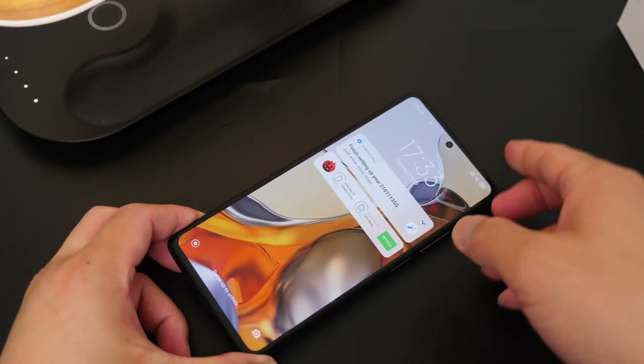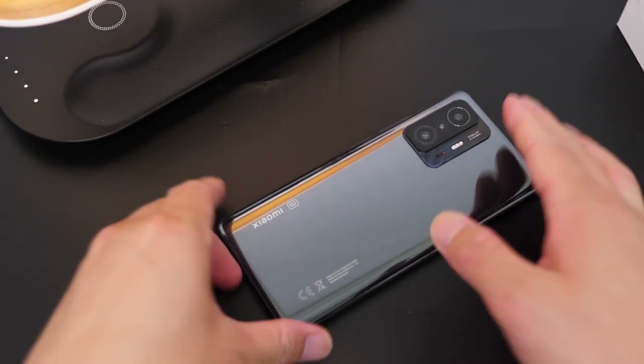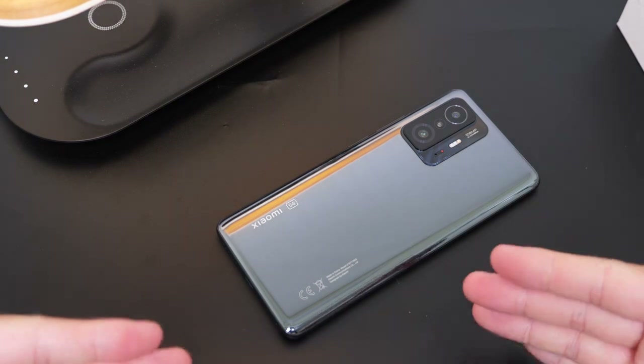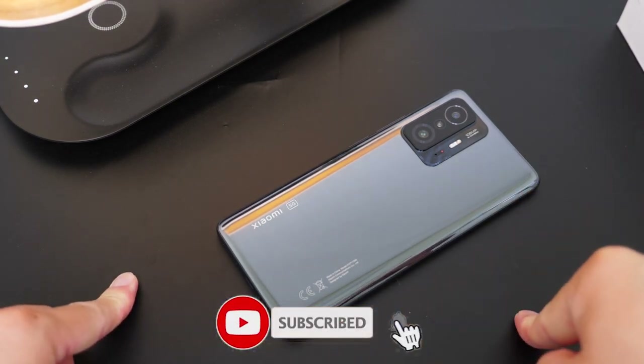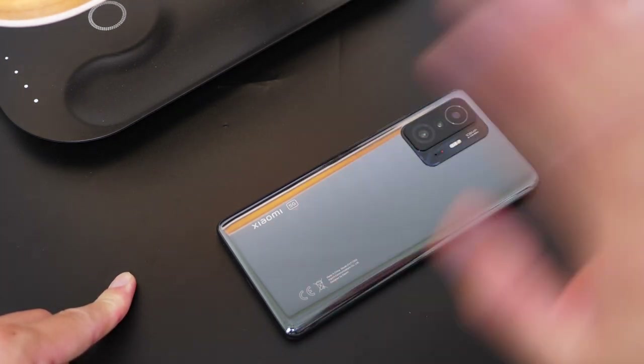Alright, that's the video. Special thanks to my friend Simi for lending me this phone — please check out her channel, link is in the description — and don't forget to subscribe to mine as well. I'm Sami and I will see you in the next one. Bye-bye!